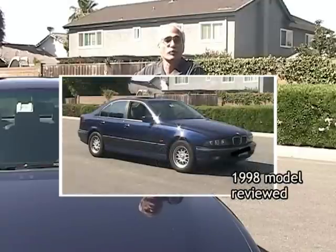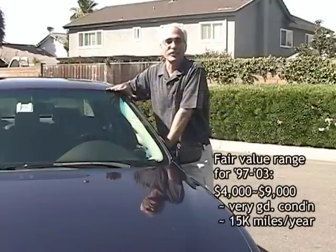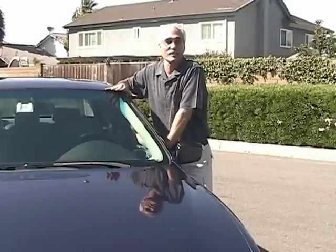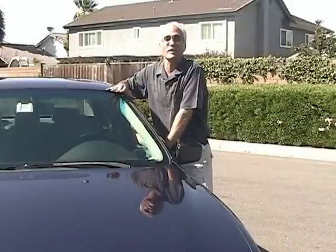Roomier and more comfortable than the 3 Series, more efficient and practical than the 7 Series, the 528i is also one of the few luxury sedans available with stick shift for maximum control.